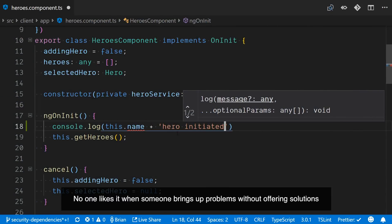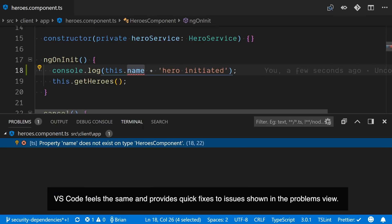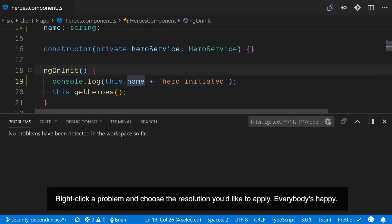No one likes it when someone brings up problems without offering solutions. VS Code feels the same and provides quick fixes to issues shown in the problems view. Right-click a problem and choose the resolution you'd like to apply. Everybody's happy.